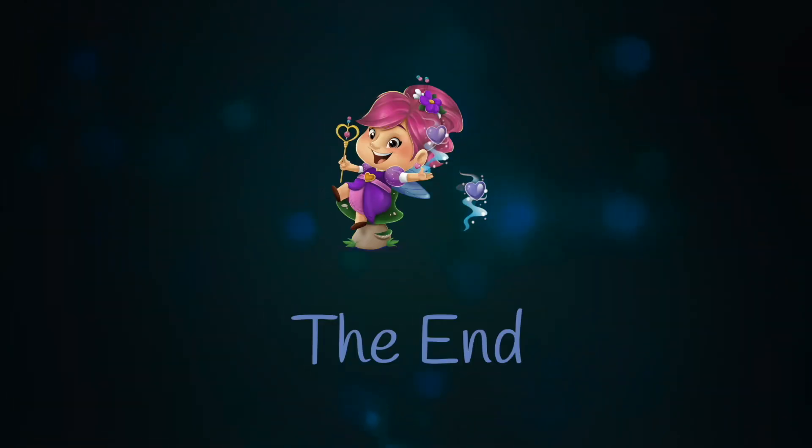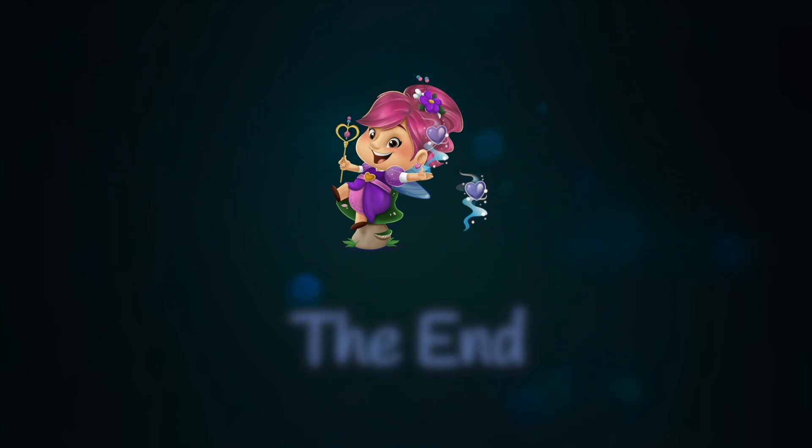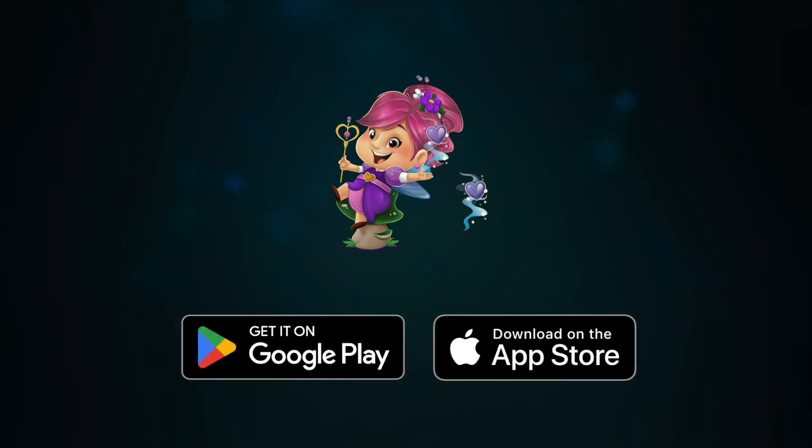Until next time — help your children explore their heart's story. Download TailDraw today, available for all audiences on Google Play and the Apple App Store.